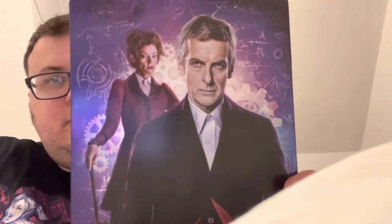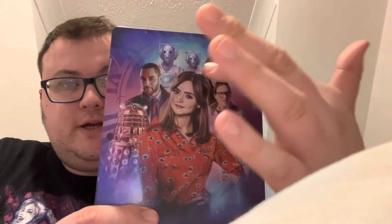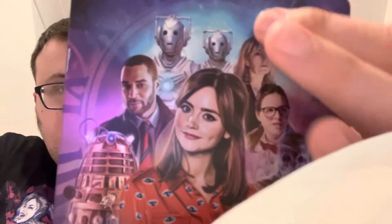Now we come to the Peter Capaldi era, where there's Missy on the front — they were brilliant together. On the back we've got Clara, Danny Pink, the Cybermen, Kate, Osgood, and Rusty. Such an underrated series.